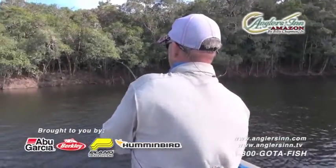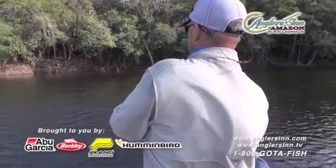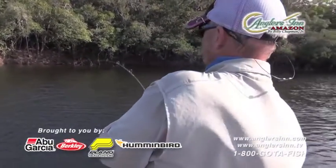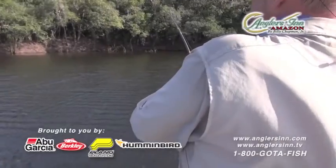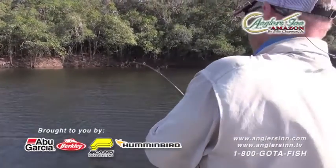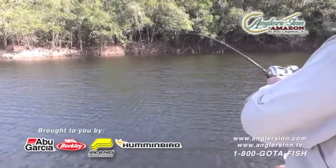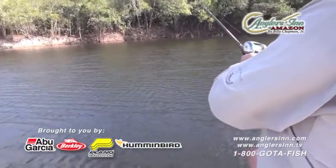We got our liner on. Larry's going to play him, let him get tired. Expect to see him jump shortly — I'm right over your shoulder, bro. This is a good one. Out in this deeper water they're usually bigger fish. Nice fish — let him go, let him go!